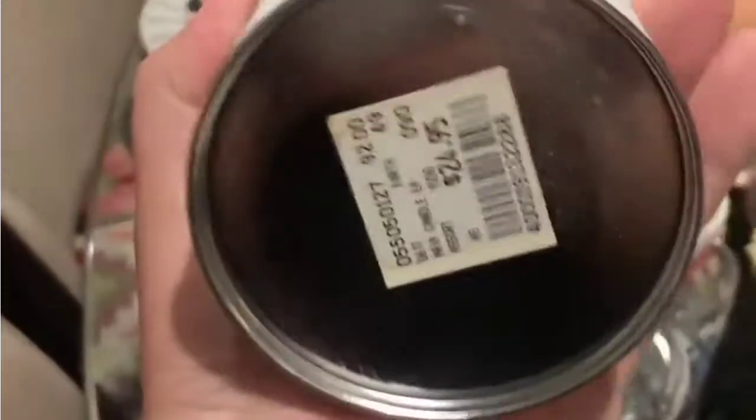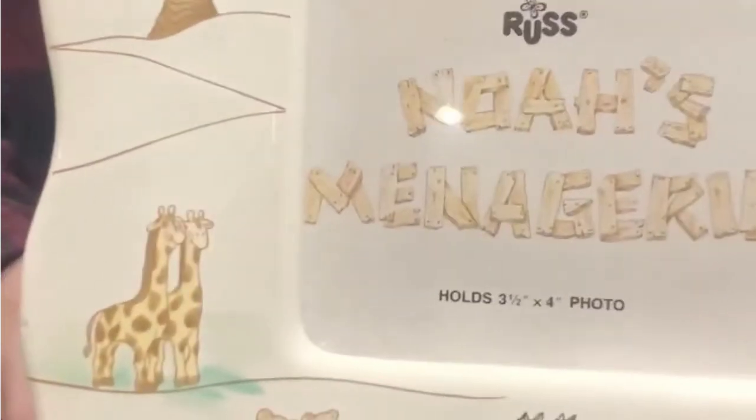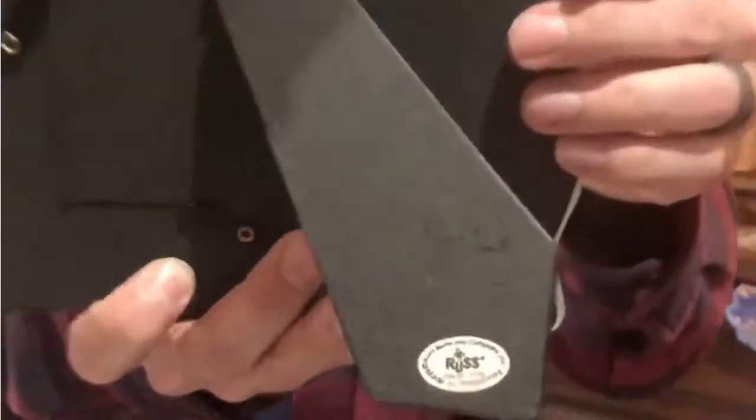This is a candle, originally $24.95 from Aria, Las Vegas, the casino resort. It smells good so I kind of want to sell it. This is a vintage Russ picture frame — I've been liking these lately. Ceramic, called Noah's Menage. It's listed. That was 41 cents. This vintage toy hammock — so cute — 83 cents.